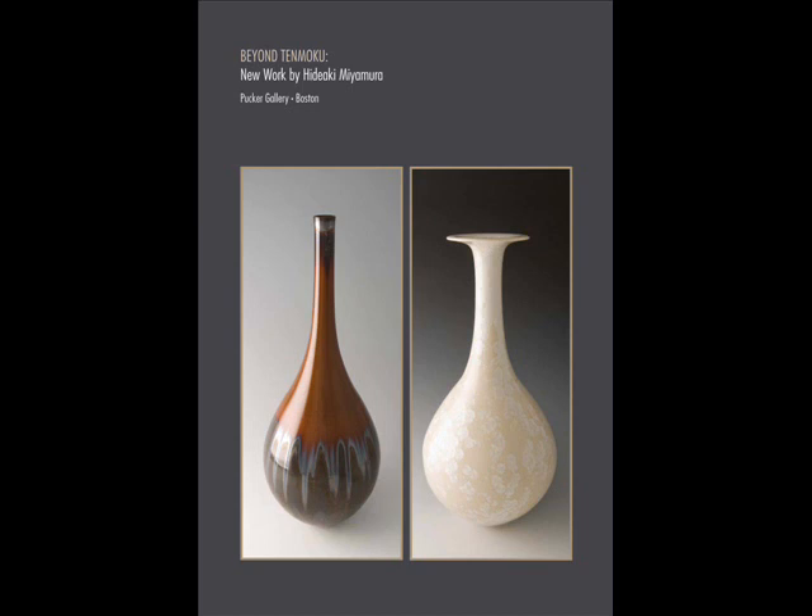The spread of the tea ceremony in 16th and 17th century Japan led to the production of a great many Tenmoku tea bowls, which are venerated today.